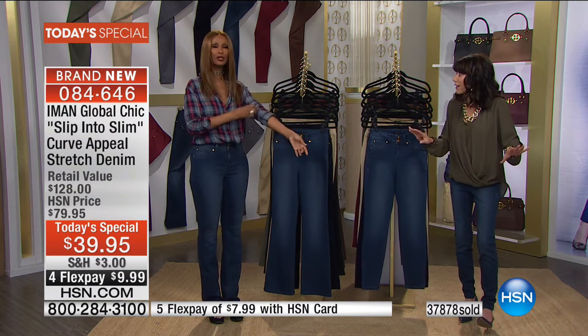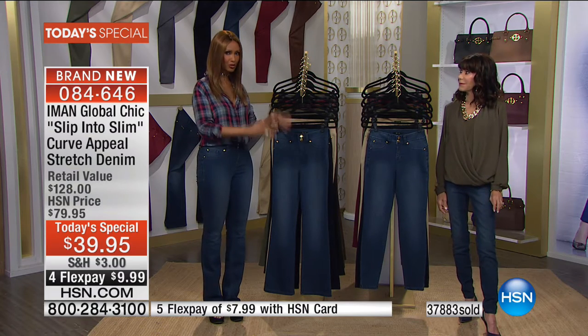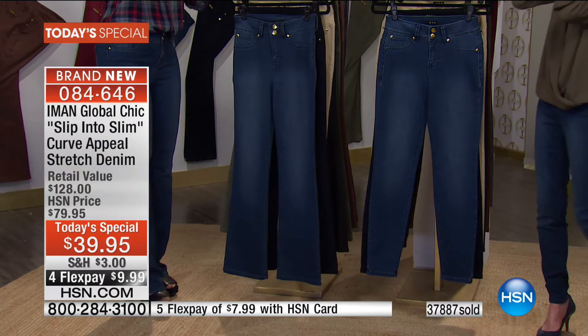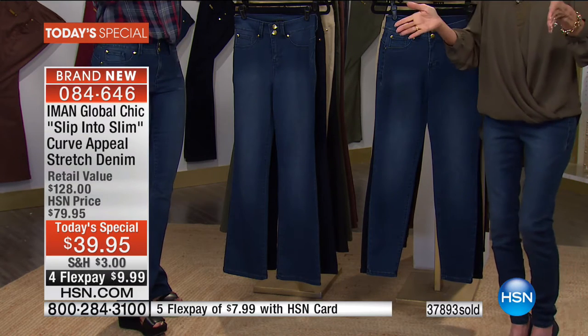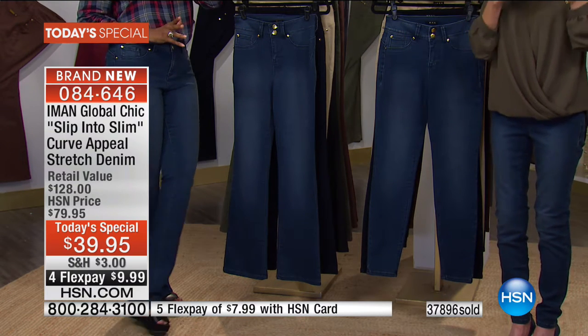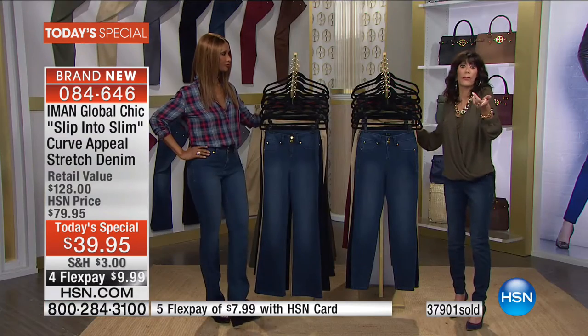They are well worth $79.95, and they will be worth it — but what's going to happen tomorrow is the colors will be gone, the sizes will be gone, and the lengths will be gone. Right now we have sizes two through 24 and three inseams. Think of the money you're saving by not having to go out and alter them.